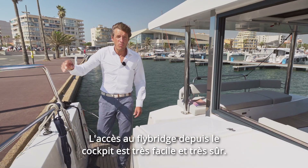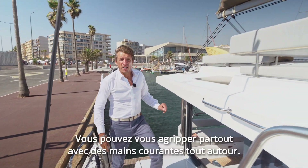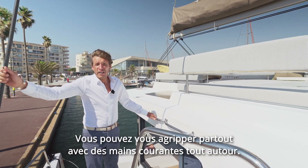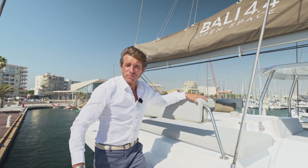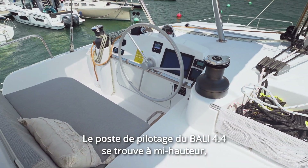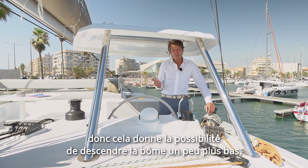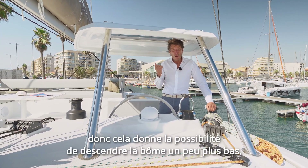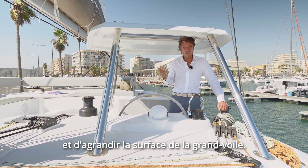The way you access the flybridge from the cockpit is very easy and very safe. You can grab yourself everywhere with solid handrails all around. The helm station on the Bali 4.4 is at mid-height, which gives the possibility to get the boom a little bit lower and enlarge the mainsail surface area.